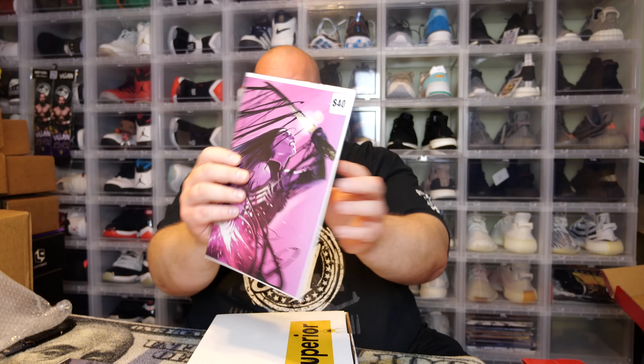Next we have a Venom cover — not 100% sure what's going on there, but we got a Venom or Venom-inspired cover.